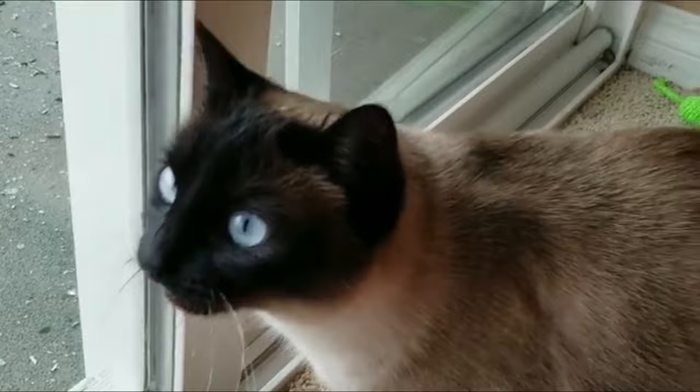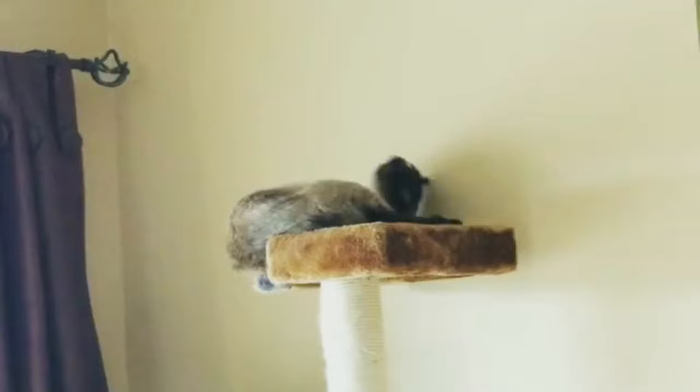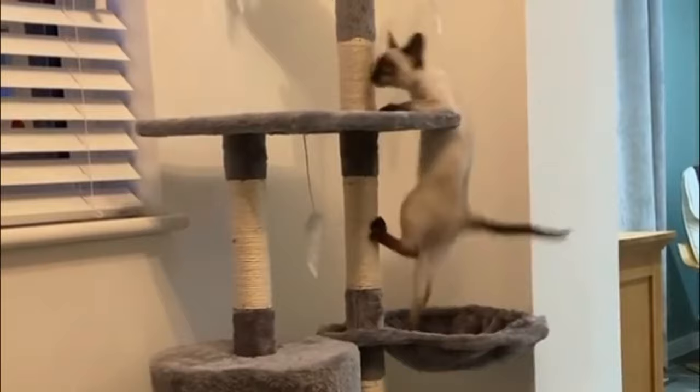Number two: Classic Siamese cats. The classic Siamese is a sort of cross between the other two types without the extremes. Genetically, these Siamese cats are very similar to the other traditional types, but their physical attributes make them visually different. Number three: Old Style Siamese cats. Old style Siamese cats have a medium-sized body and gained popularity during the 1950s and 1960s.